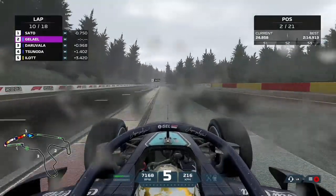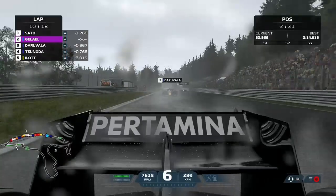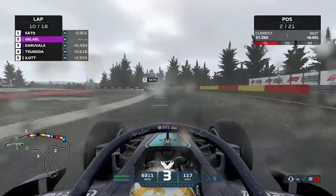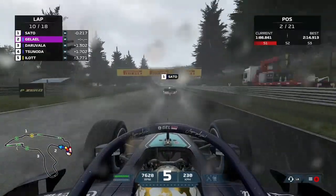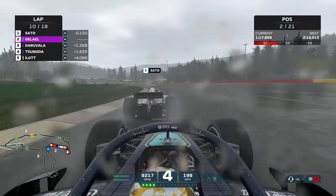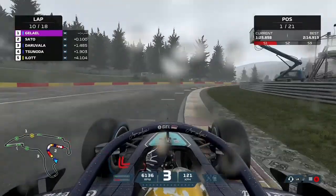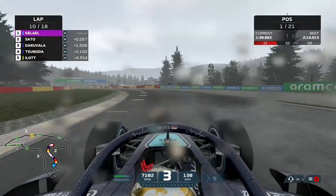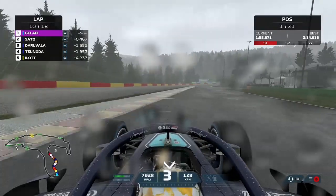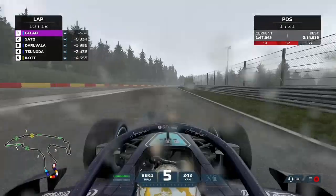Derubula's move gives an opportunity to Yuki Tsunoda, who goes around the outside of his teammate — the two Carlins side by side — but Derubula maintains the position, which is good news for us with an extra car between me and Tsunoda. We now need to get past Marino Sato, who is back in the lead. We run wide on the exit of Raidillon, giving Derubula an opportunity — but we hold position ahead of him in a straight line. We refocus on Marino Sato, catch the leader, and go down the inside at Fania to get the move done much more easily than our first attempt around the outside. Back into the lead and back in control.